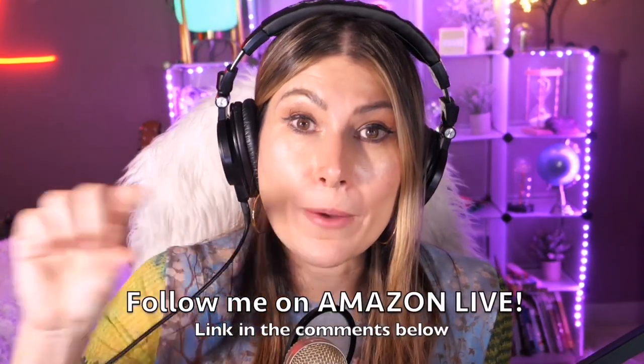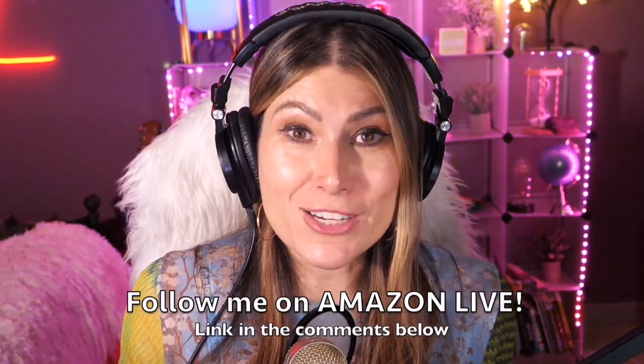You'll find the link in the comment section below. Thank you so much and see you soon!